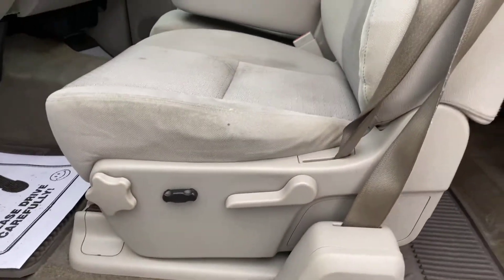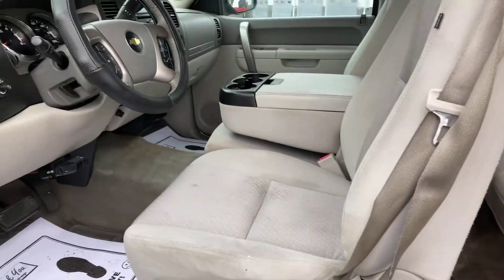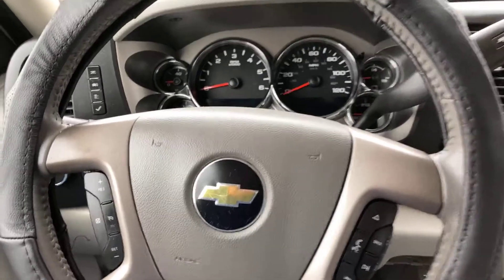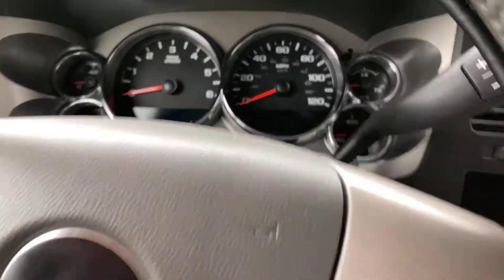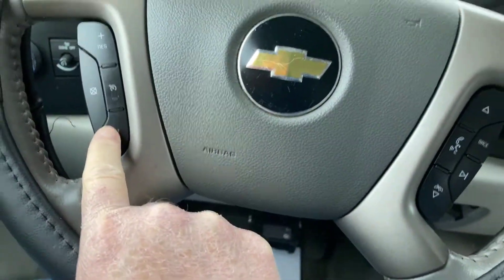You do have power seats on the driver's side. Let's go ahead and hop up front. Here we are up front — let me show you what the steering wheel and your gauges look like. You do have controls here on the left side for your cruise control and your Bluetooth audio.